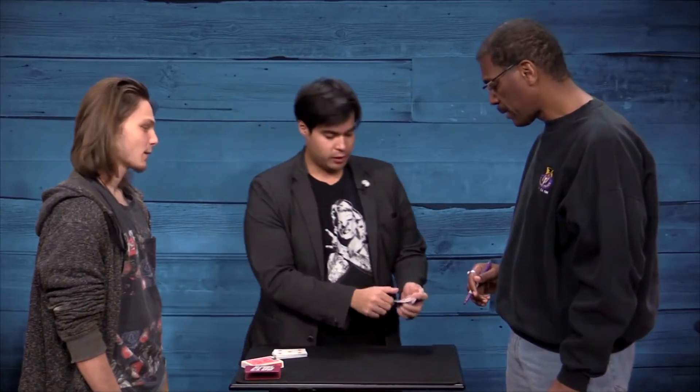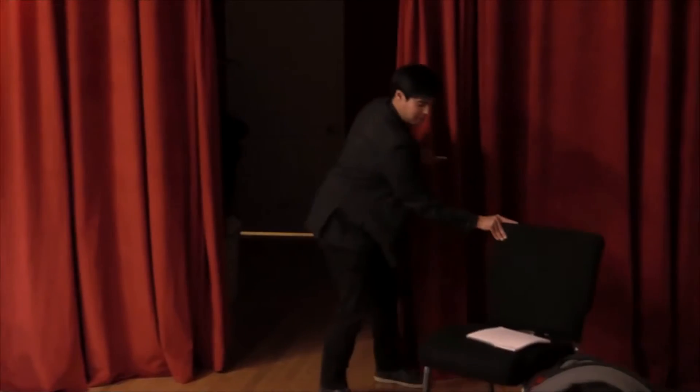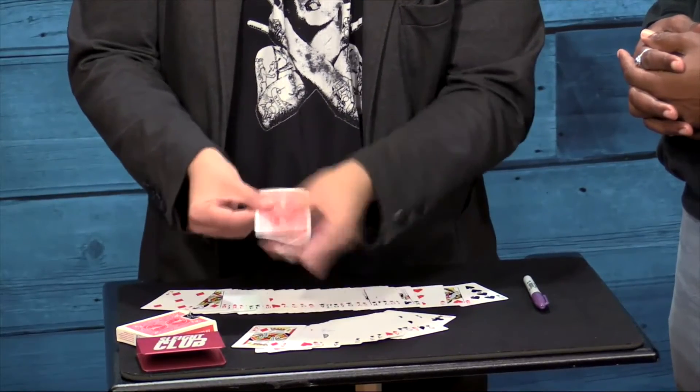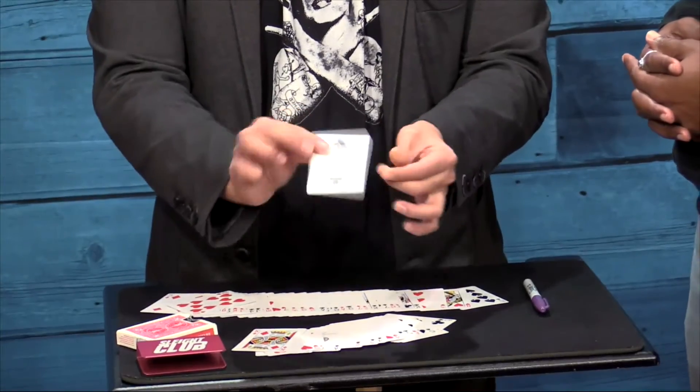And for the finale of this routine, he has another card signed in an opposite way and placed on the opposite side of the room, but both cards come together. Not only does one card travel to find the other, one of the signatures is visibly pulled from its card onto the back of the other for a weird souvenir.